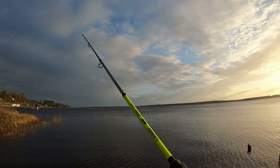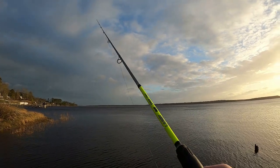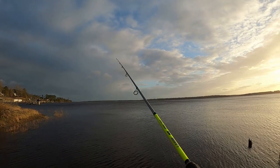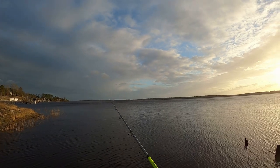Hey guys, welcome back to the channel. In this video I was just fishing on the White Oak River, just trying to see what was out there, you know, what kind of bait was out there. If this helped you guys, please like, subscribe, and share. Thank you.